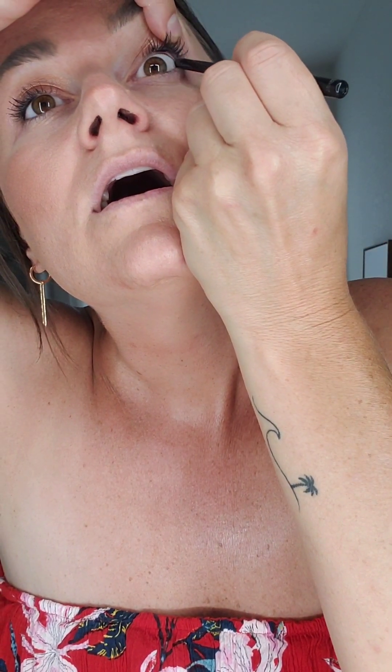I'm going to take this crayon eyeliner and do a waterline on top — it's not too harsh but it defines my eyes just a little bit. I'll put it right underneath there as well.